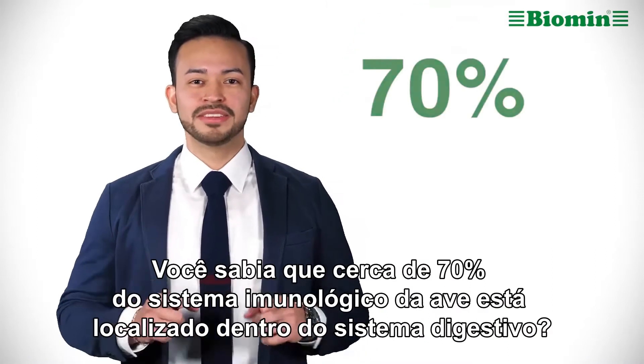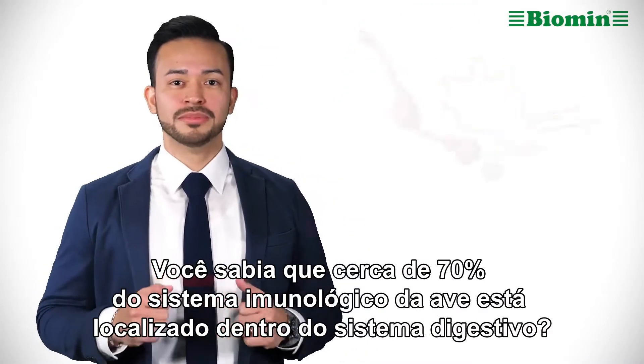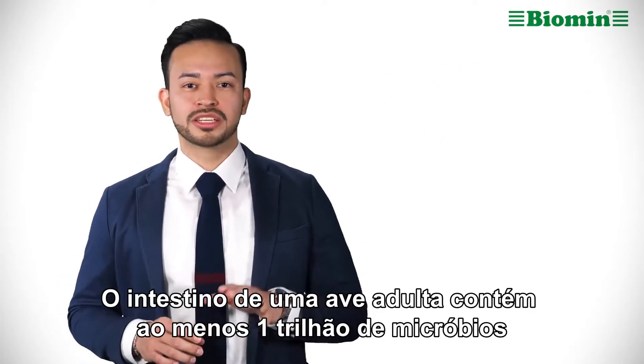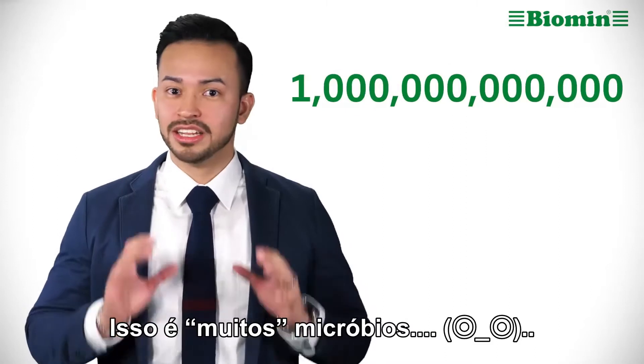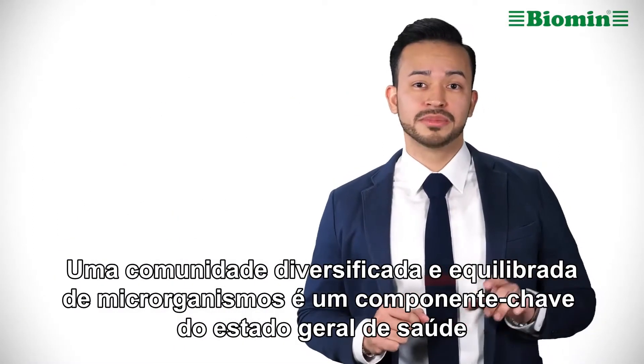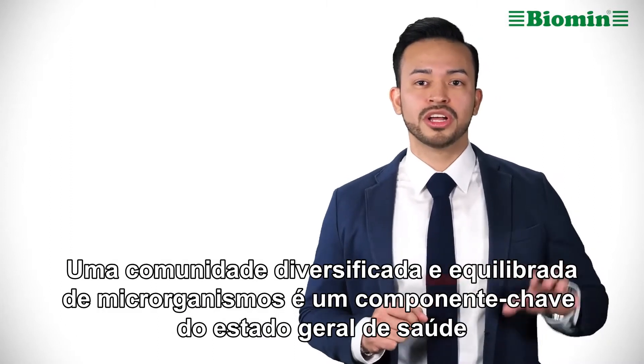Did you know that approximately 70% of the bird's immune system is located within the digestive system? An adult bird's gut contains at least one trillion microbes — that's a lot of microbes. A diverse and well-balanced community of microorganisms is a key component of overall health status.